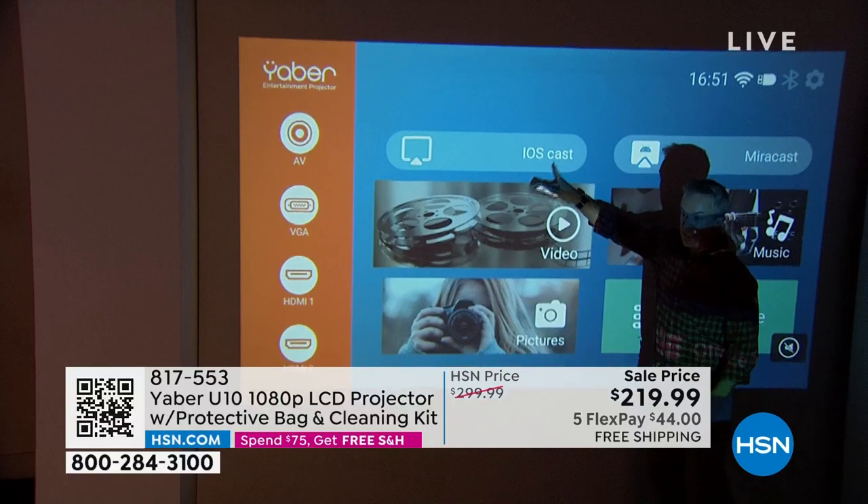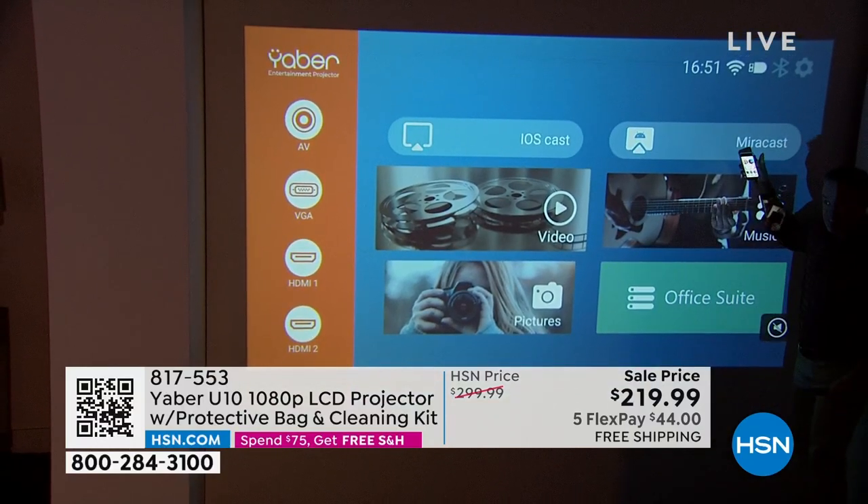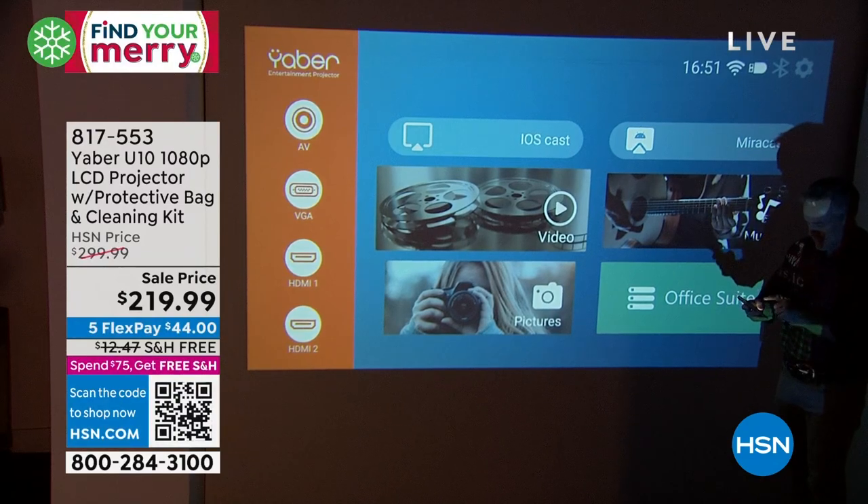And yes, I can cast. I can cast from my Apple phone. I can cast from the Today Special as well. So let's pause for a moment because this casting really changes the game.